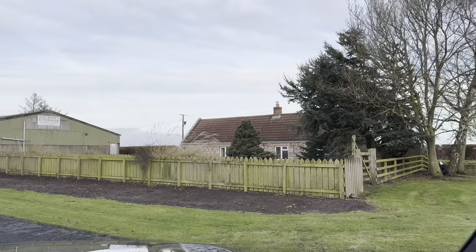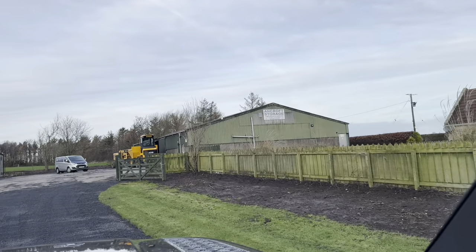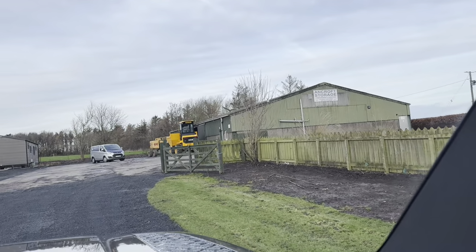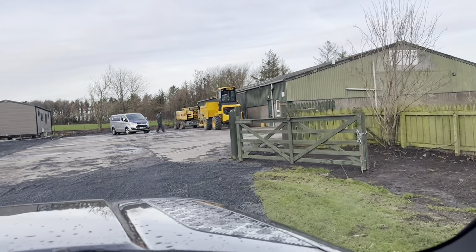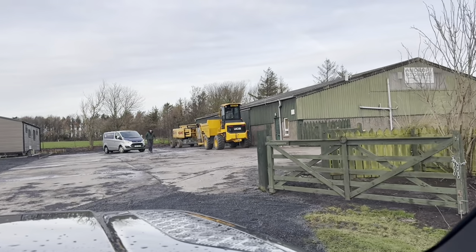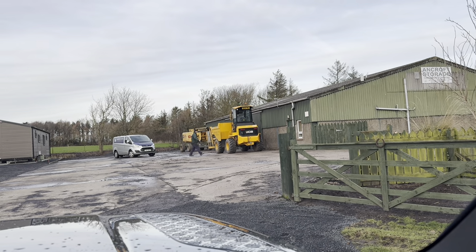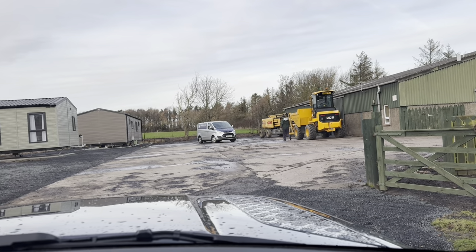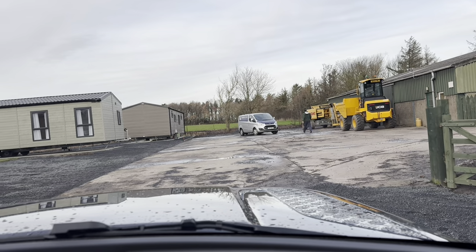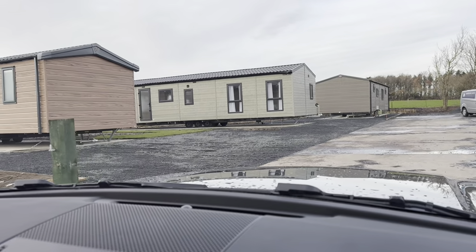We're going to pressure wash the roof of this house and this shed. I want to paint this shed and get it tidied up. It's not ideal that it's right in the middle of the park, but it is what it is and we're going to work with it. At least we've got somewhere to keep all of our equipment and keep diesel hidden away and locked up safely.